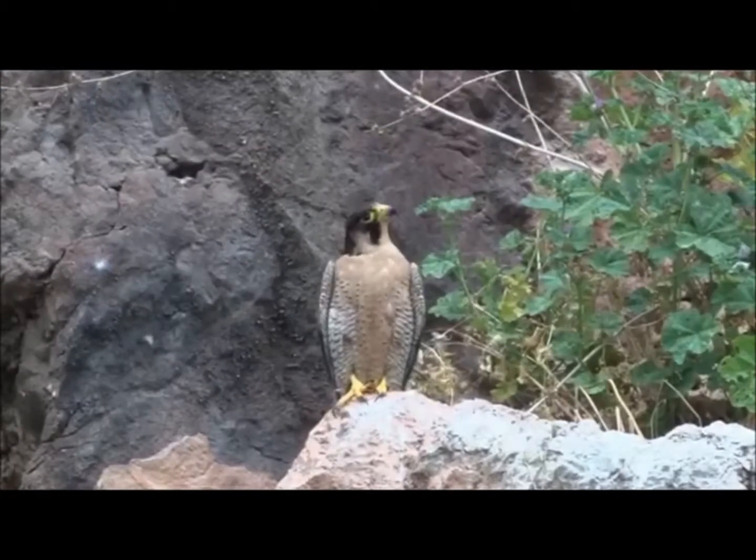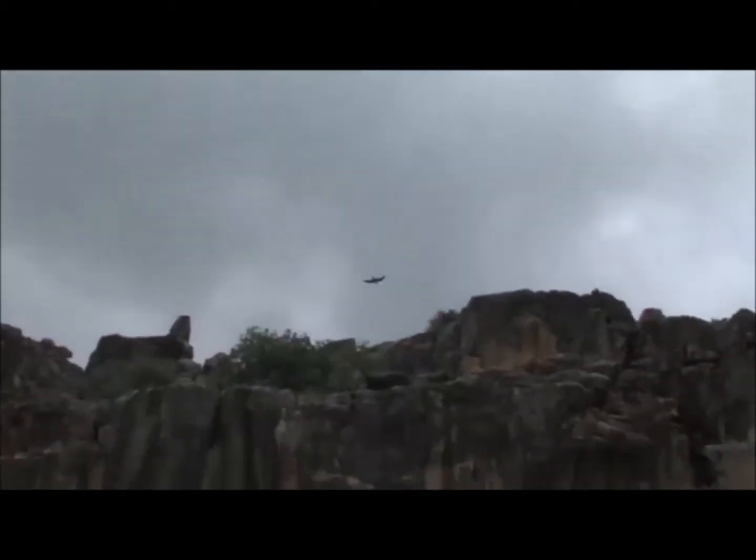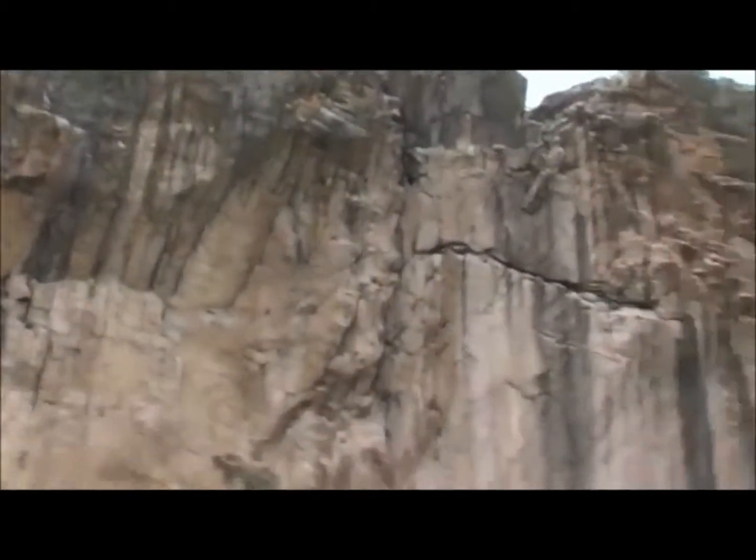From higher up, the supreme predator of the cliffs, the peregrine falcon, is always watching. It is an impressive falcon which for years now has nested on the Episcopi cliff.